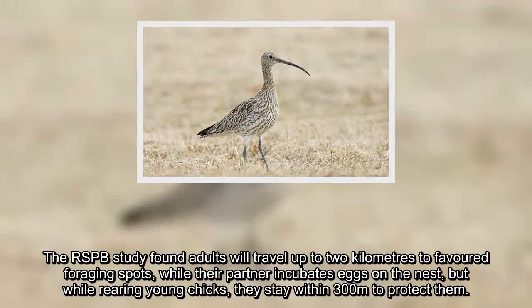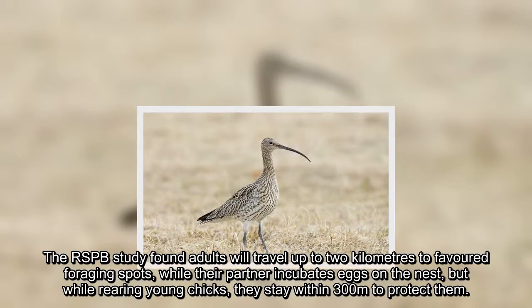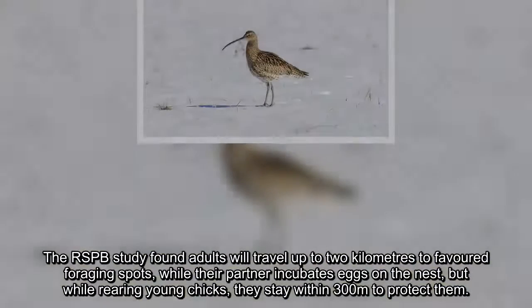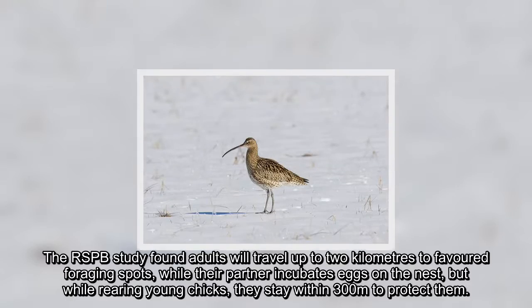The RSPB study found adults will travel up to two kilometers to favored foraging spots while their partner incubates eggs on the nest, but while rearing young chicks, they stay within 300 meters to protect them.